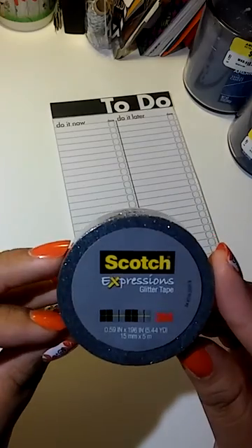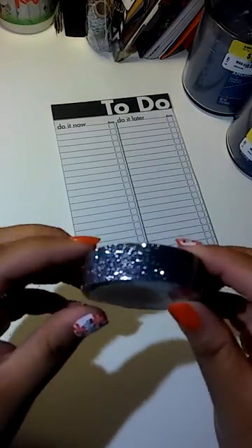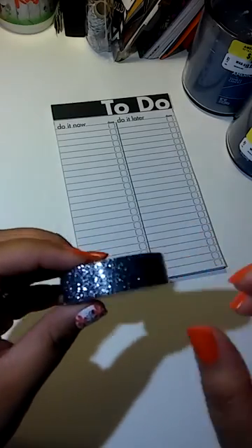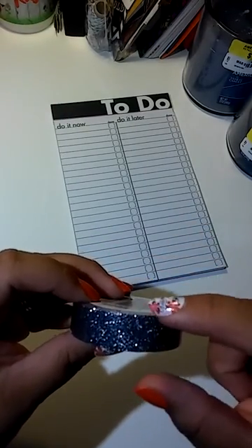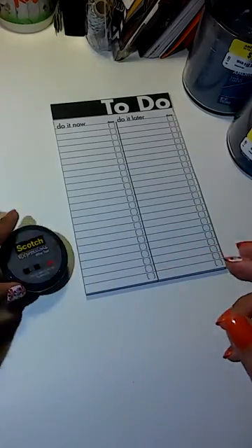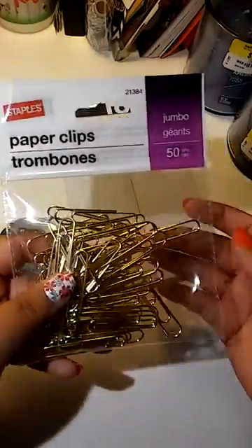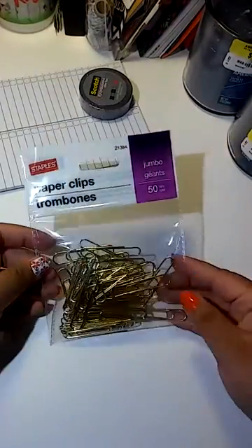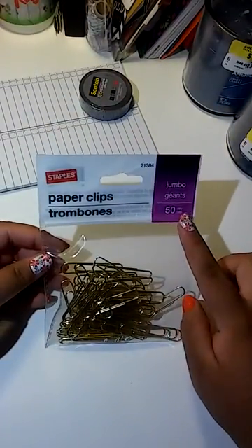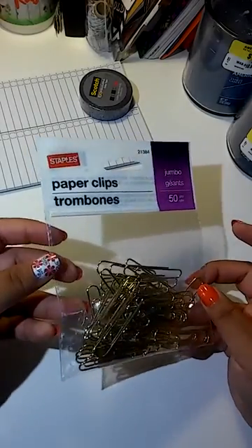Then I got this Scotch Expression glitter tape in silver. I do not have anything close to this — I do have the smaller one, but this one's a wider one. Then I've been wanting these for a while and he knows that, so he did get me these gold paper clips. They are the jumbo ones; you get 50, and these I think were like $5.